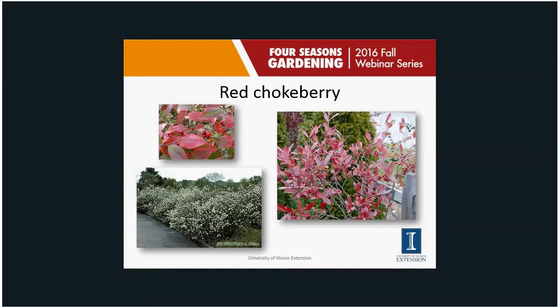Red chokeberry is an amazingly adaptable plant — even though it does very well in wet areas, it can also take dry areas. The great thing is its beautiful fall color, making it a really great alternative to burning bush. Not only does it have great fall color, it also has a nice fruit set — a wonderful reddish fruit that hangs on into wintertime. So you get nice spring flowers, fruit set, and nice fall color. It's really a multi-season plant. 'Brilliantissima' happens to be a good cultivar with more flowers and more fruit.